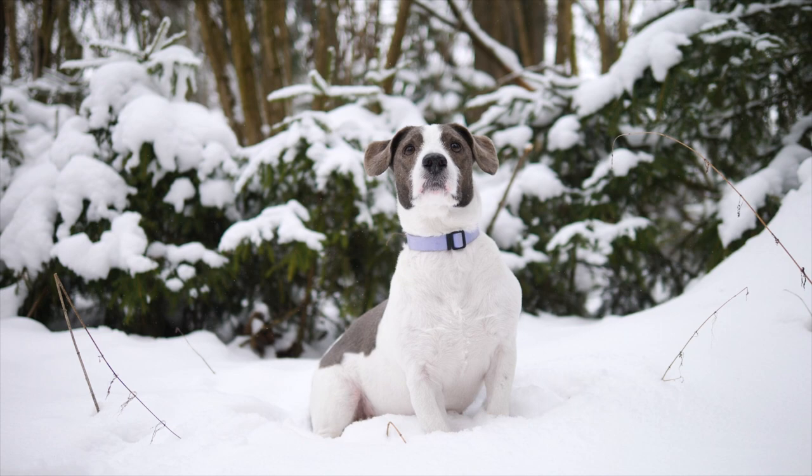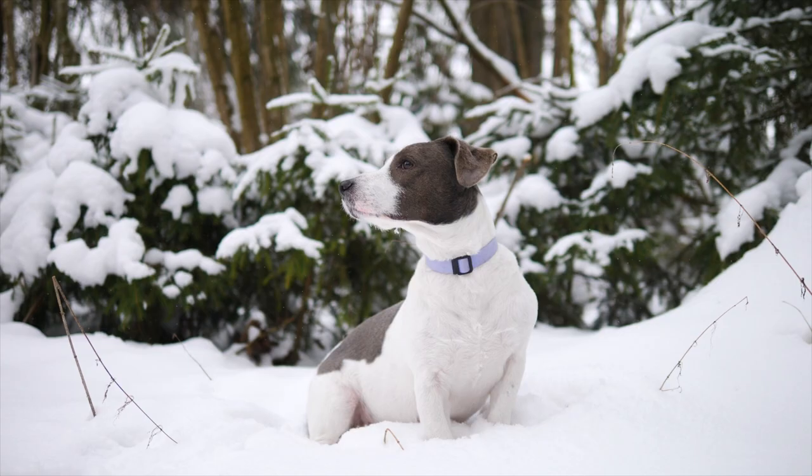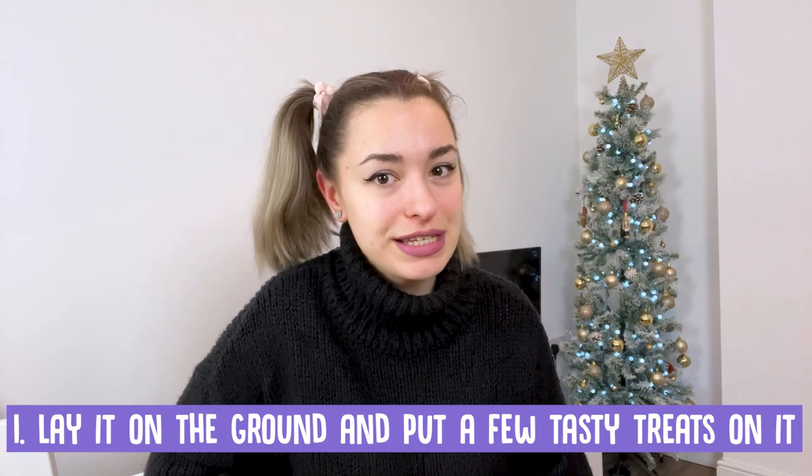Introducing a coat to your dog. Dogs can sometimes find it difficult having things placed over their heads or around their bodies. If your dog has never worn a coat or harness before, it's important to introduce it carefully. Follow these simple steps: before you try and put a coat on your dog, lay it on the ground and put a few tasty treats on it so your dog can sniff and investigate it.